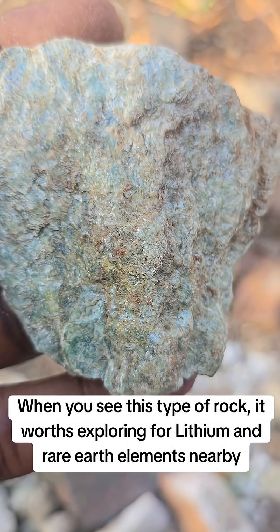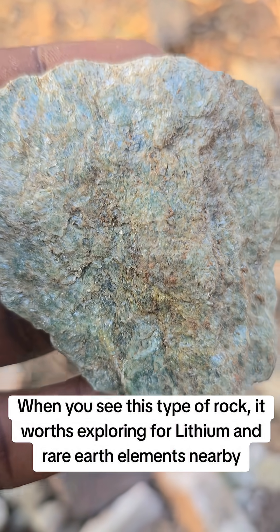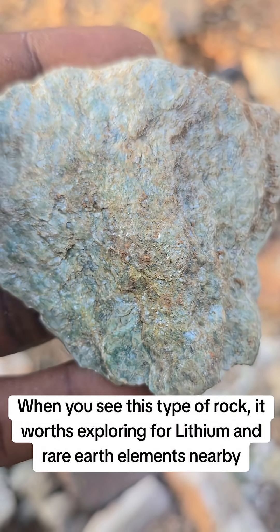We don't know what is actually giving it this green color. It might be from chlorite, actinolite, or green biotite.